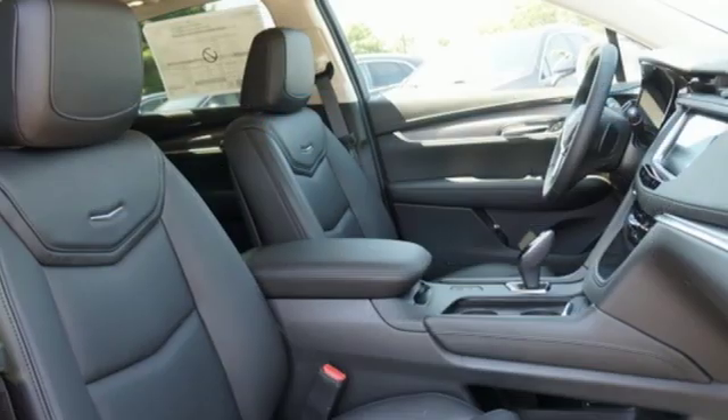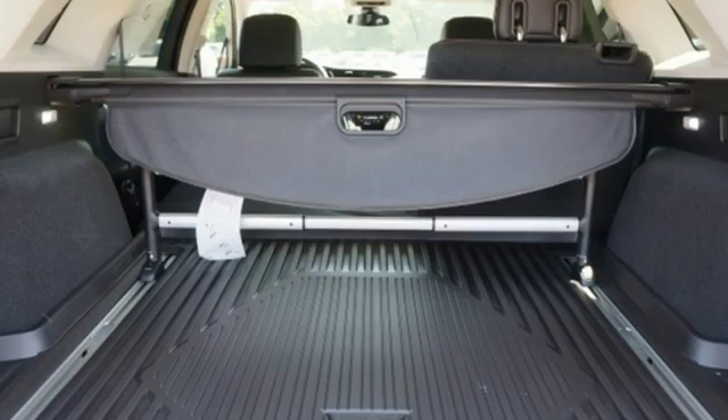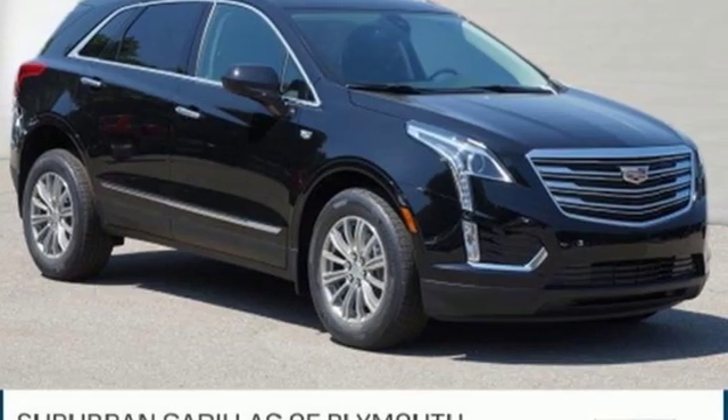Auto dimming rear view mirror, active noise cancellation, doors and push button start proximity key, dual zone climate control, front and rear parking sensors, and automatic transmission.